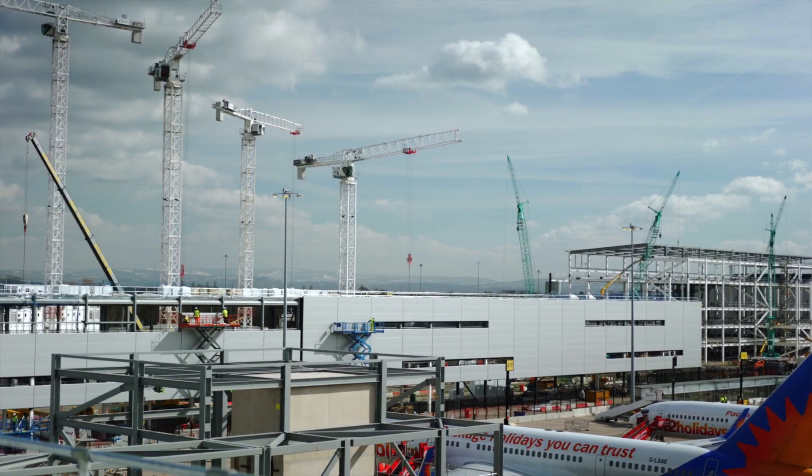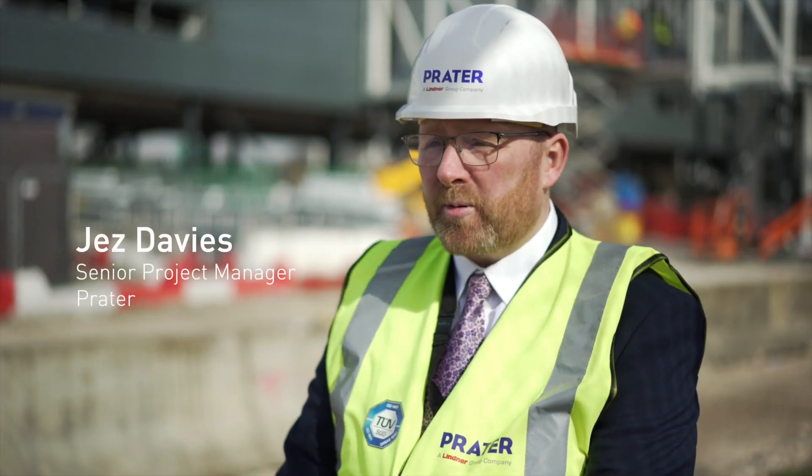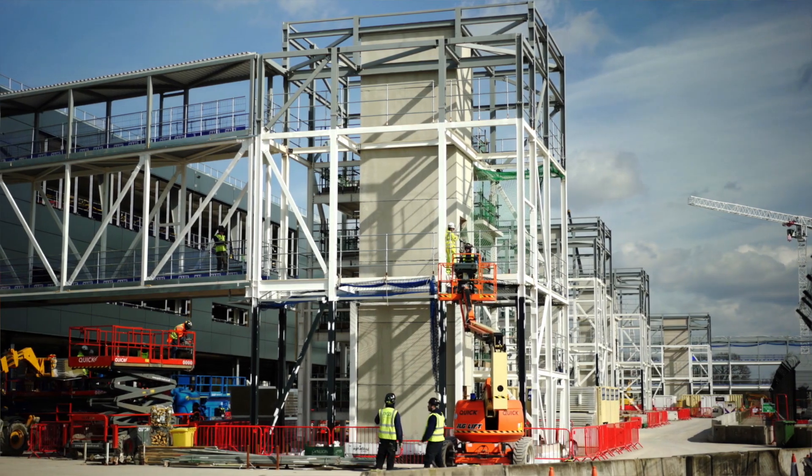This airport project will turn Manchester into a global gateway for airlines. With regard to the Northern Powerhouse strategy that's ongoing, it's massively important to us all. The challenge of this particular project is its sheer scale — it is an immense project, it's huge.